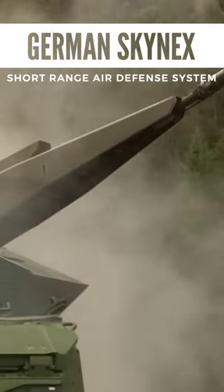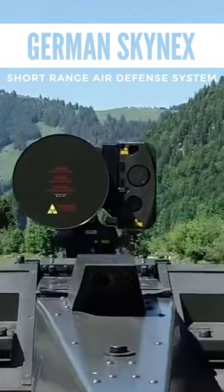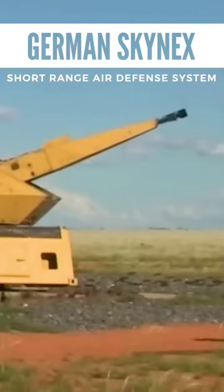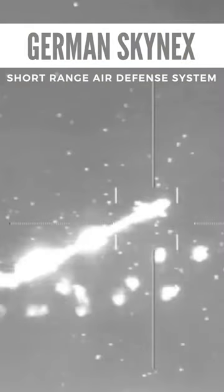Skynex Air Defense System's key features are open and modular system architecture, increased saturation resistance, functional composition of single effectors and sensors according to the mission requirements, flexible command and control system, capability to integrate existing Erlikon Skyguard and Erlikon Skyshield fire units, and most other legacy systems.